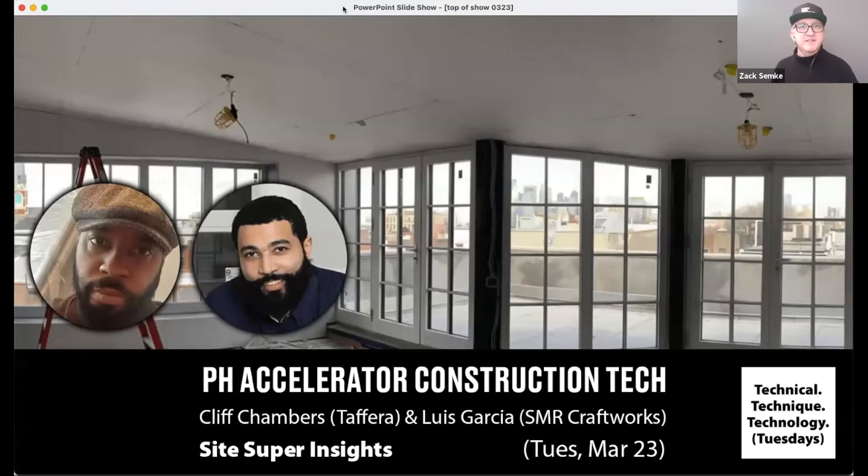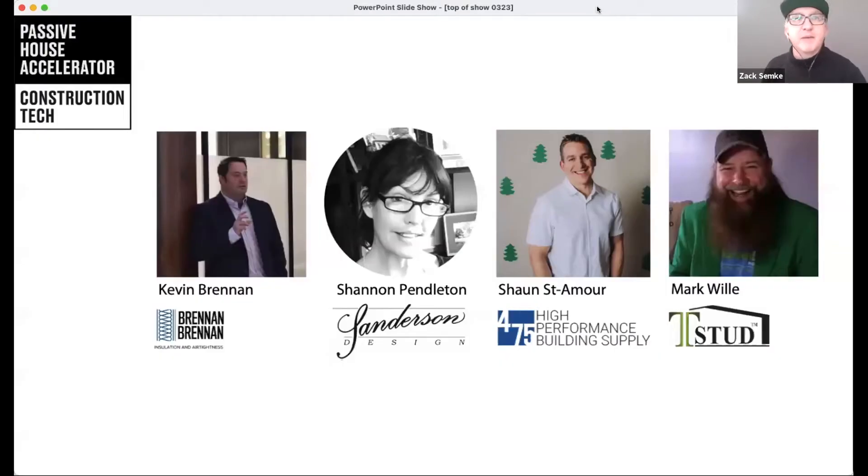Welcome everyone. I'm Zach Semke, director of Passive House Accelerator. Really happy you're all here for today's program on construction tech. We'll be joined by Cliff Chambers and Luis Garcia to learn about site super insights. The Passive House Accelerator is a collaborative online platform for sharing innovation and thought leadership in Passive House design and construction.